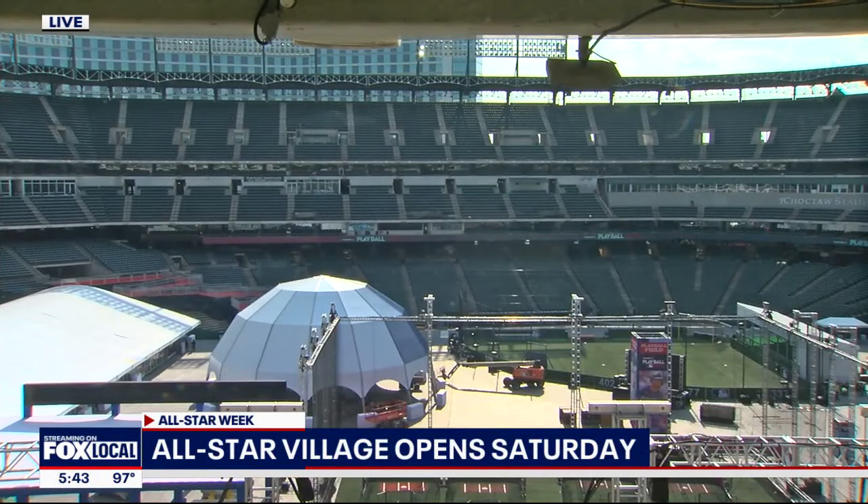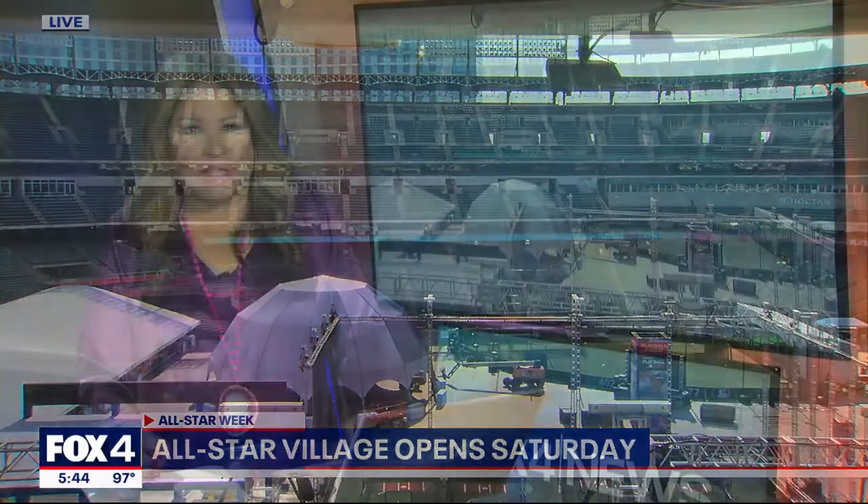Heather, thanks. The All-Star Village in Arlington is shaping up to welcome fans for All-Star Week, and today we got a look inside Choctaw Stadium. Fox Sports' Alex Boyer took a look at what fans who visit will get to experience when it opens this weekend.